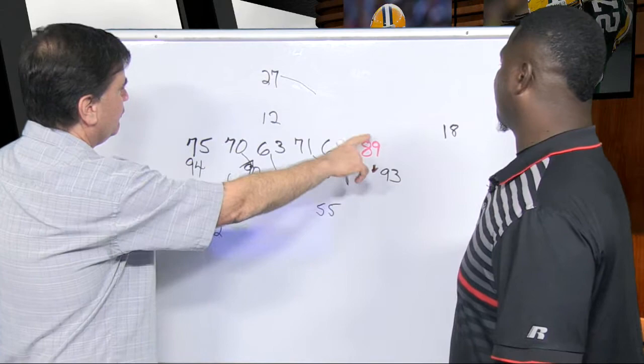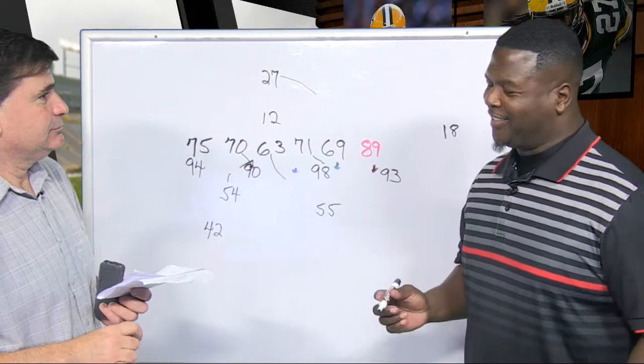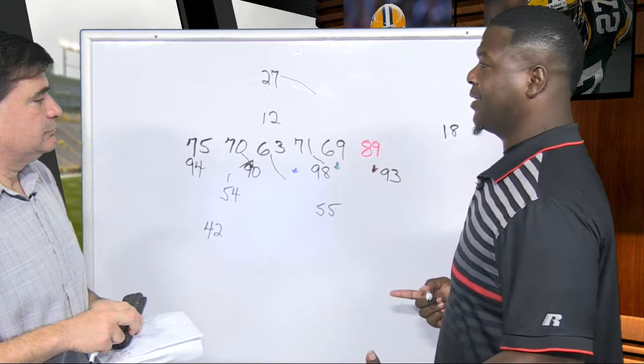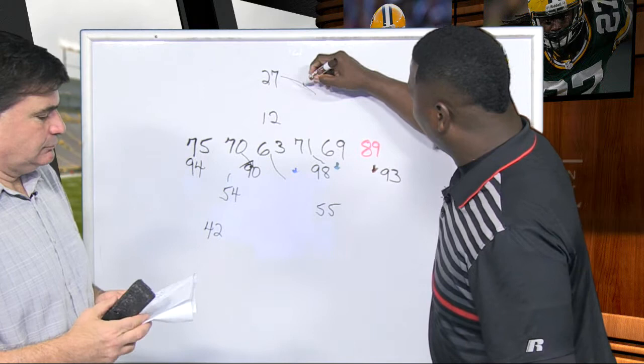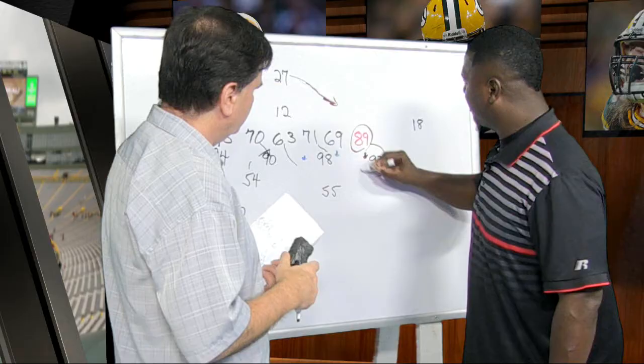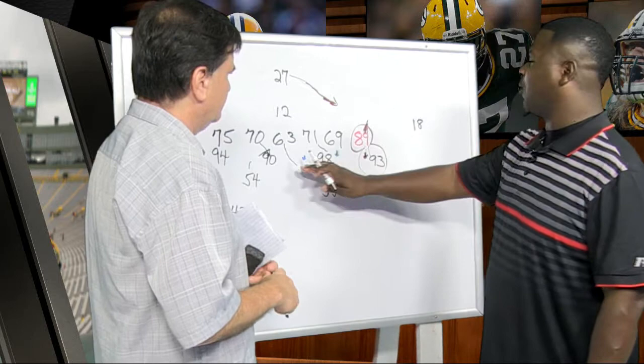It's never good being red. He just gets dominated at the point of attack to the point where it makes the read for the running back a little different. In practice, what the coaches tell you is that on this stretch play, you should be able to get outside the tackle before getting any pressure. But he was just dominated right here, and when that happens, these holes started to change — that's why they're in different colors.